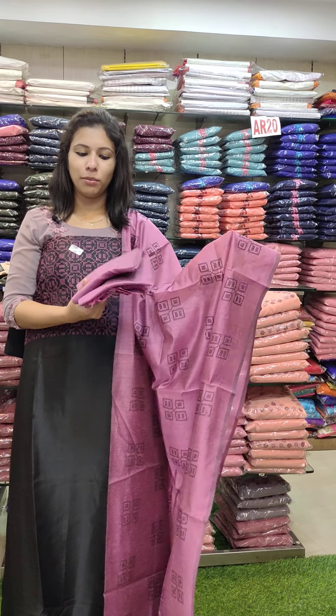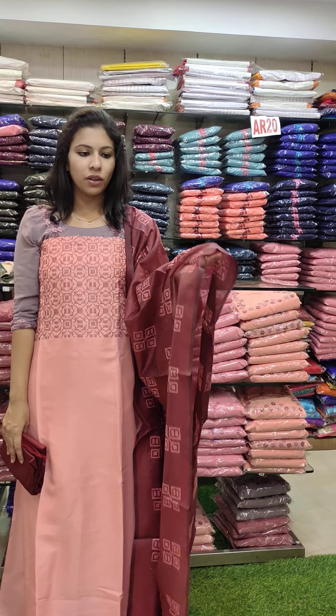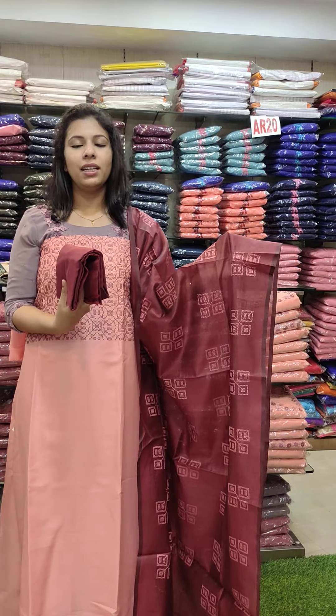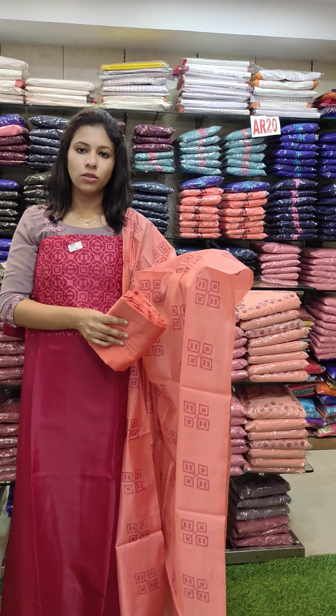This is a black with lilac combination, all contrasting on the bottom. The rate is 990. This is a pitch pink with brownish maroon shade. This is the bottom of the fabric. The rate is 990 with pre-shipping. The last one is dark magenta red with peach orange combination contrast.